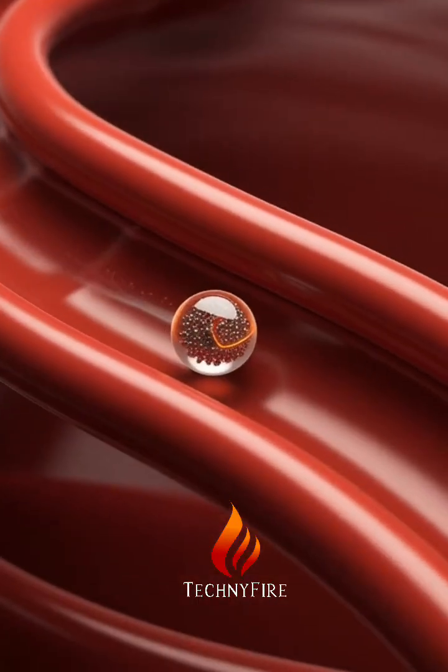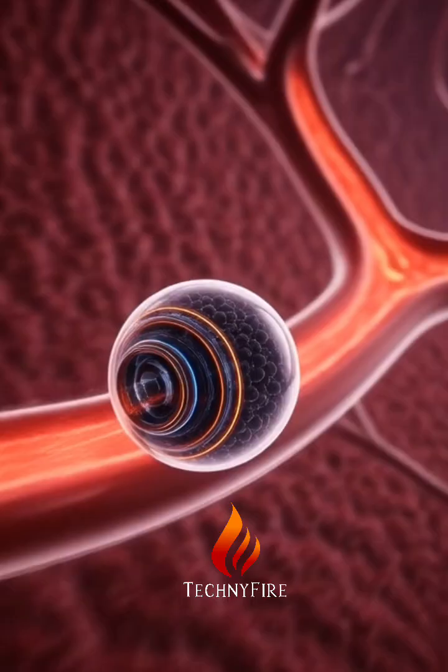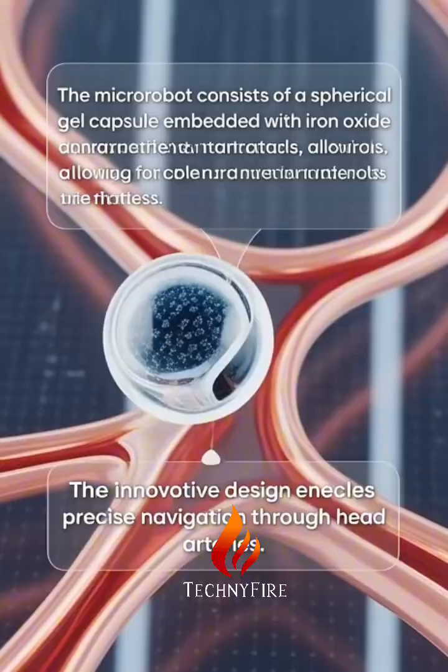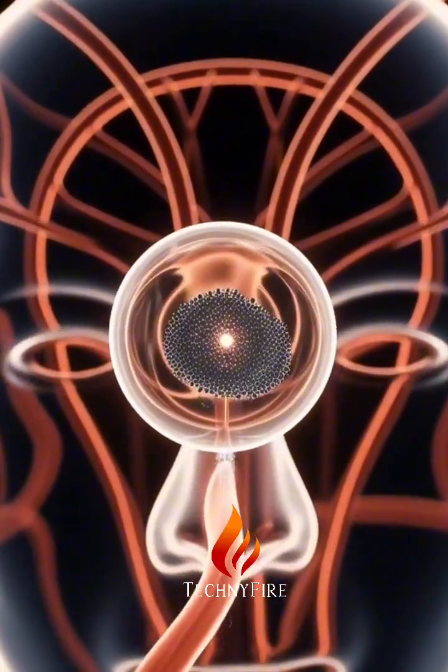Although not yet tested in humans, initial trials in pigs and sheep showed promising results, as reported in the journal Science. Traditional drug delivery methods often require high doses, increasing side effects, particularly for conditions like strokes and tumors.